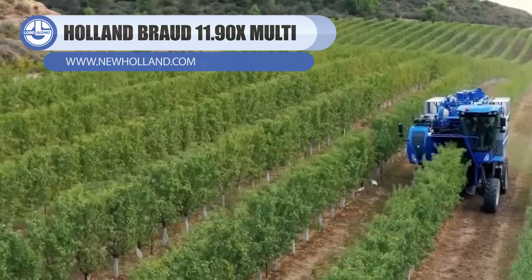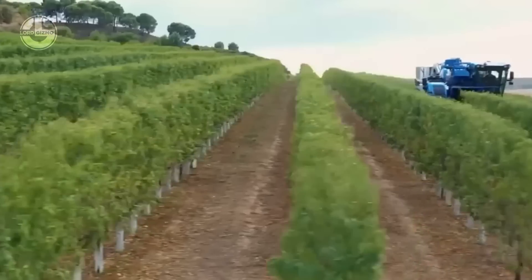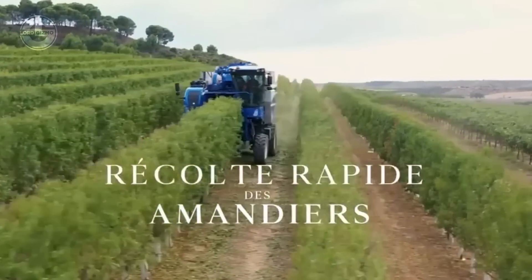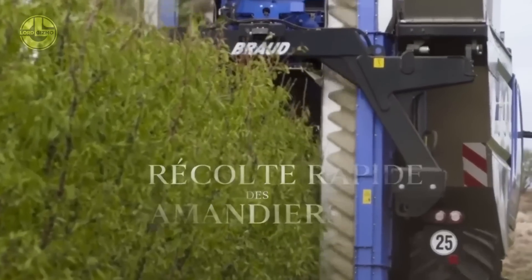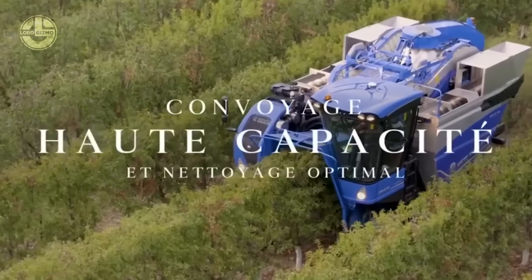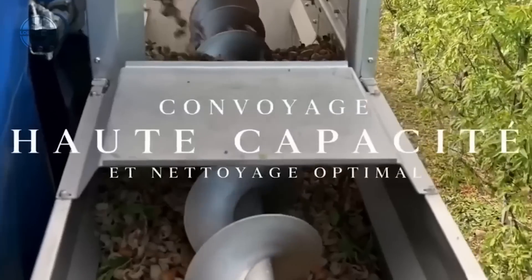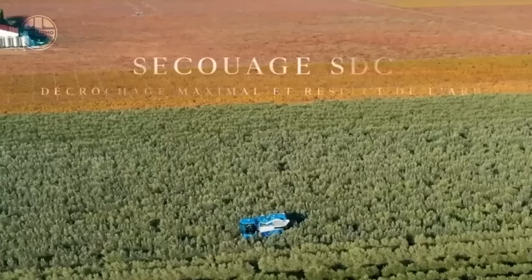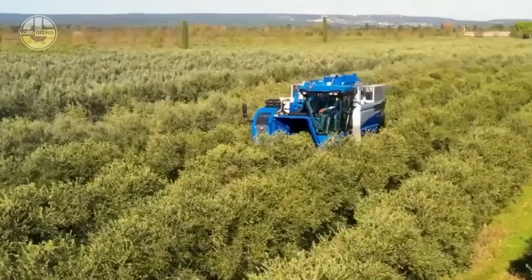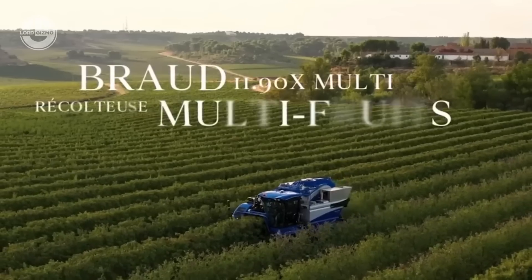Coming last but not least, this video features the New Holland Braud 11.90X Multi. This is a grape harvester that has been excellent in providing efficient yet gentle grape picking that produces high-quality vine stock, fruit integrity, and low losses. Even when heavy-duty and fast enough to do the tasks, this machine has perfected the art of being quiet and comfortable so the operator can have a sense of comfort and safety. Operators opting for deluxe features can get level 4 filtration and choose the Blue Cab 4 system. The Braud 9000 series has an exclusive MOG transfer auger for material discharge to the ground, as well as a Sokma patented discerner to remove impurities like stalks and leaves.